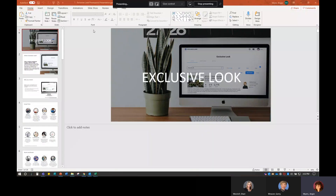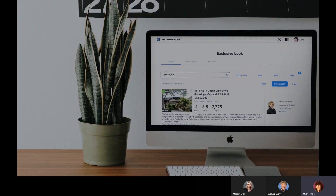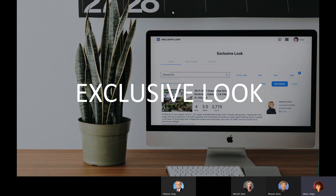I'm going to hit the button to mute everyone so we don't get any feedback on the video. You guys can unmute at any time and ask questions. I do have a slideshow — you guys know I'm not the biggest fan of slideshows, but that's okay. We're going to run through Exclusive Look, go through what the program is, what it does, and how it functions.